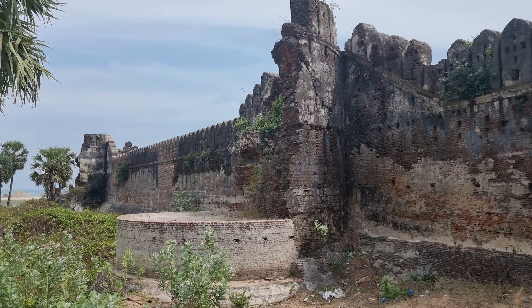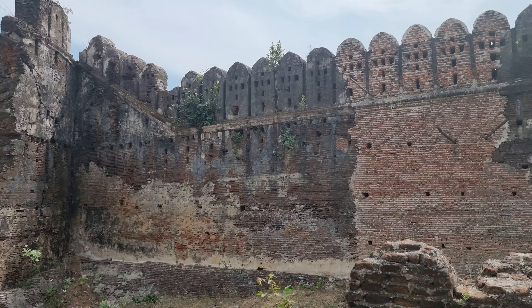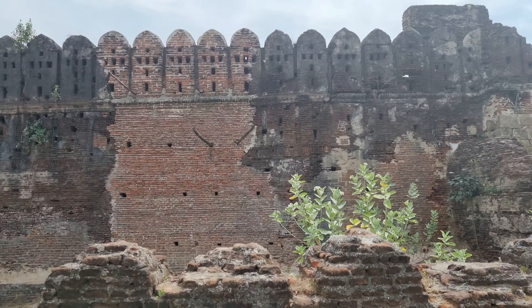There is no entry fee, gates, or security at the fort, even though it came under the control of the Archaeological Survey of India. The fort covers an area of 15 acres, is built of bricks and limestone, and at its center there is a mausoleum.